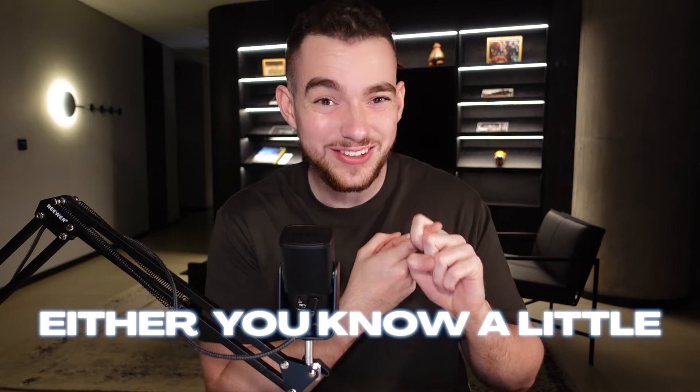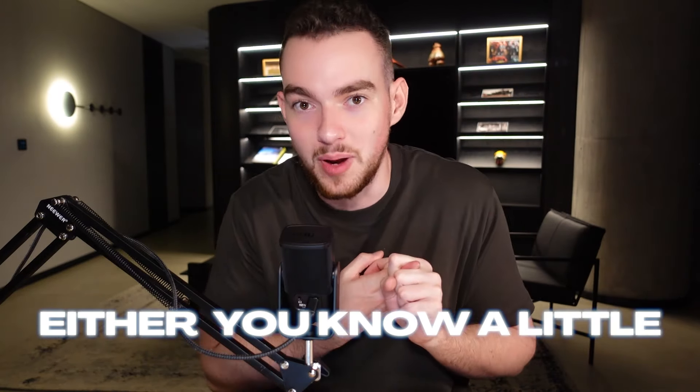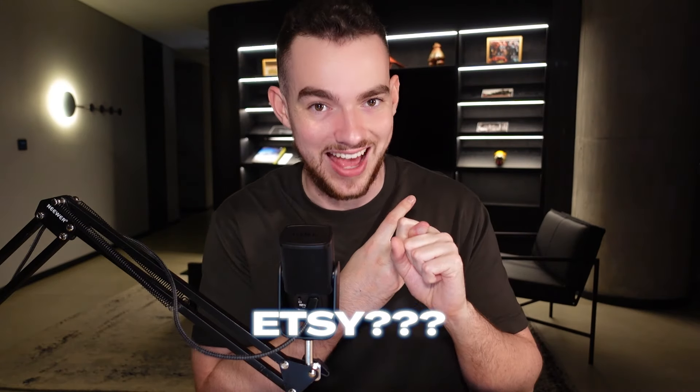Right now you're probably in one of two categories — maybe you've heard a little bit about Etsy, maybe your mom's bought from Etsy, or you're thinking what the heck is Etsy. Etsy is a marketplace just like Amazon or eBay, but it's designed for hobbyist sellers. It's very, very simple to use and the competition is renowned to be incredibly easy.